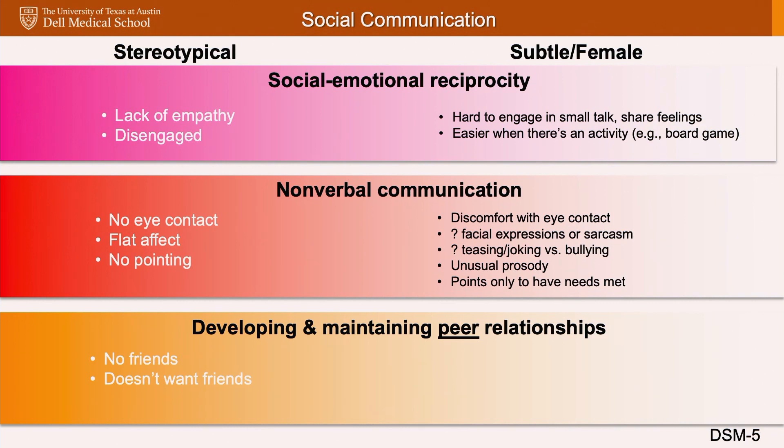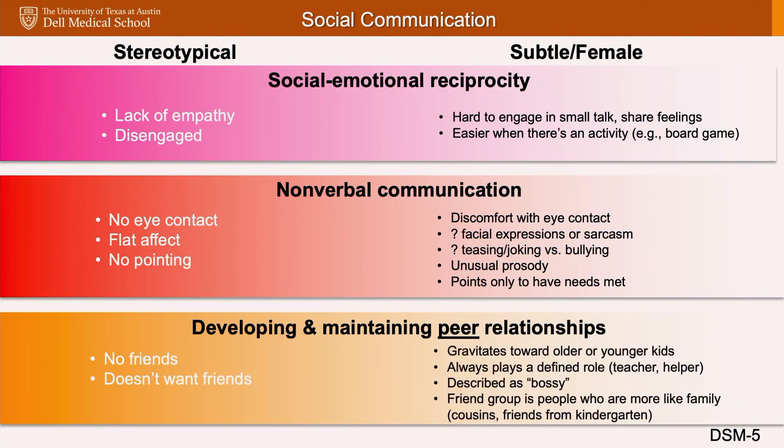We think stereotypically that people with autism don't have friends and don't want friends. For more subtle presentations, the person might just gravitate towards older or younger kids, or always want to play a defined role like being the teacher or helper. In girls, this can look like being described as bossy — it's their way or the highway on the playground. People can have friend groups; it's just that those friends are people more like family, people who've known them since they were little and accept them as they are.